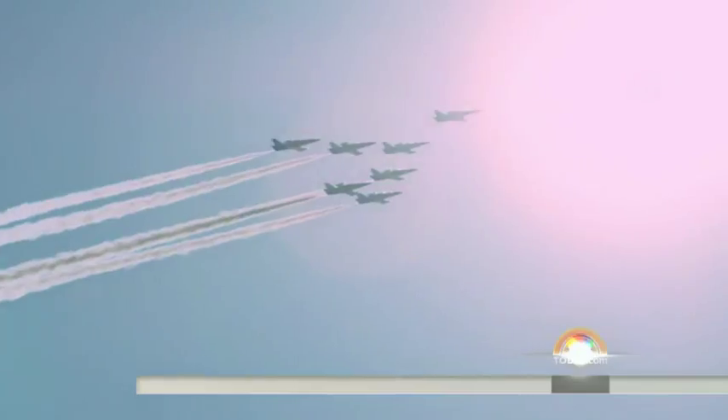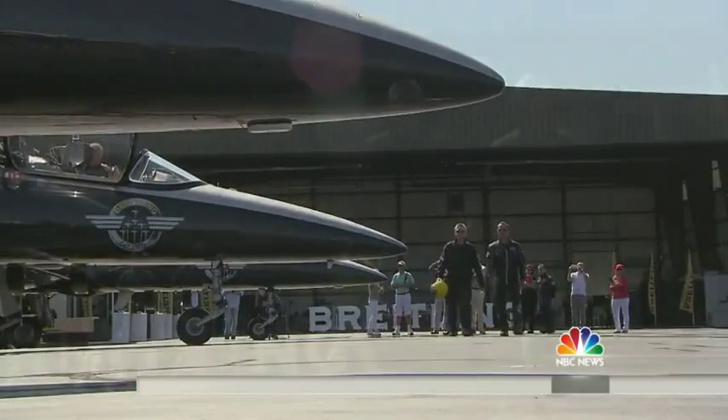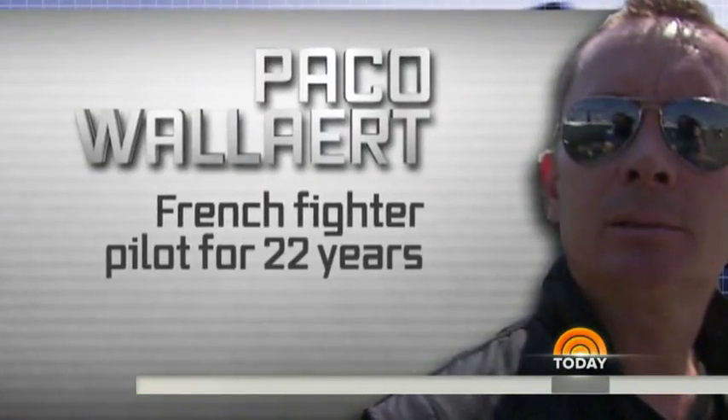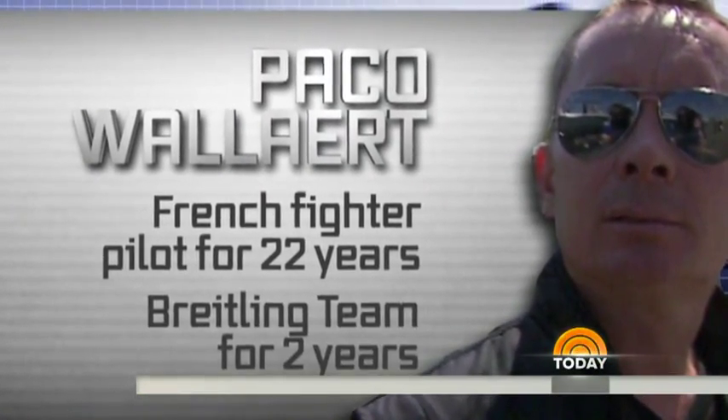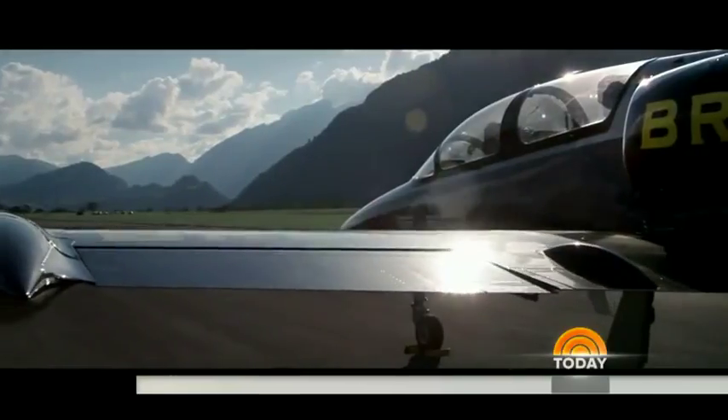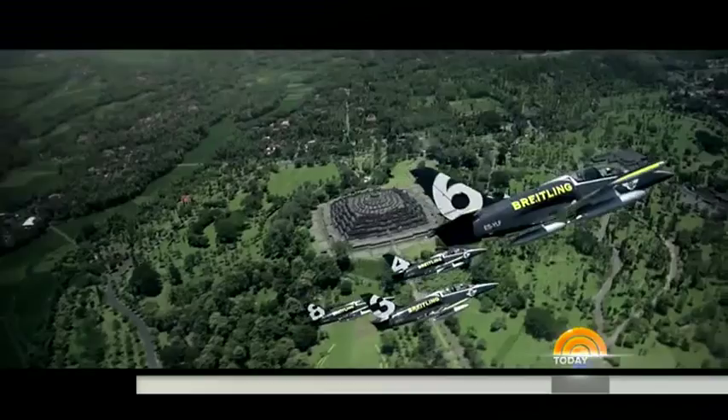Now, for the first time, they've come to America and invited me to fly along. My pilot, Paco Wallach, a French fighter pilot for 22 years, two years on the Breitling team. The plane, a Czech-built L-39 Albatross, used to train fighter pilots around the world.